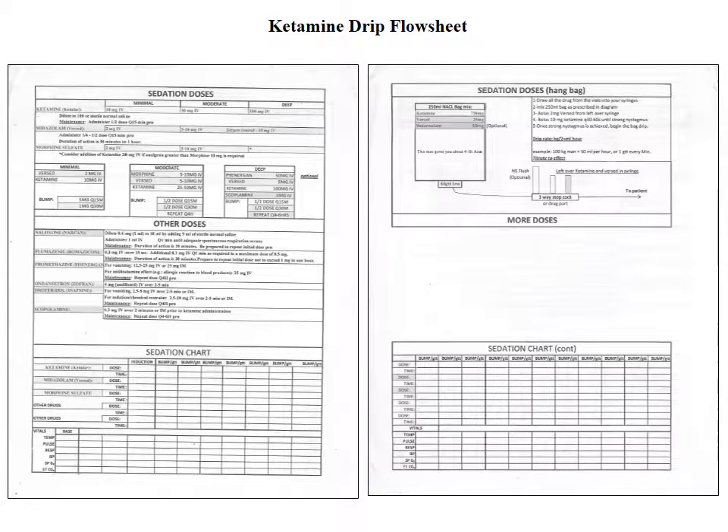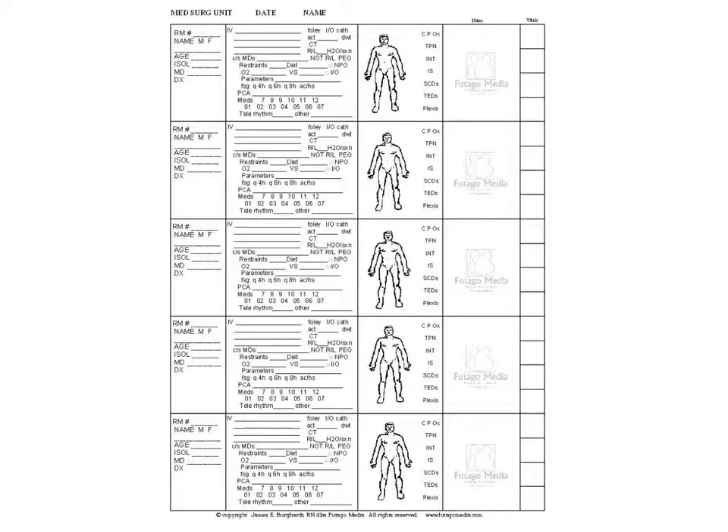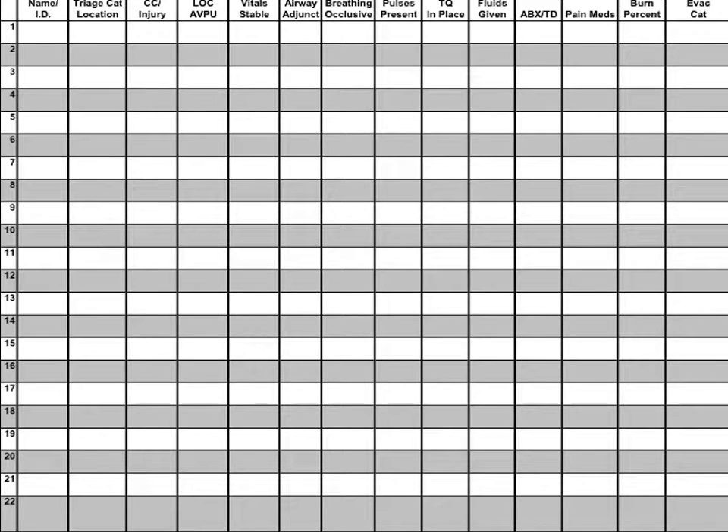The ketamine drip flow sheet should be what you're using for TIVA in the schoolhouse — it helps you track doses, flow rates, and drip rates of everything you're giving your patient, and comparing that to vitals lets you make adjustments accordingly. In a mass casualty situation with more than one patient, you may not have time to do a full trending vital sign chart. You can download a sheet off the internet — similar to what nurses use for five patients in a unit — that has 22 patients on the front and 22 on the back, 44 total, helping you organize what's going on with each one, where they're going, and their evac categories.